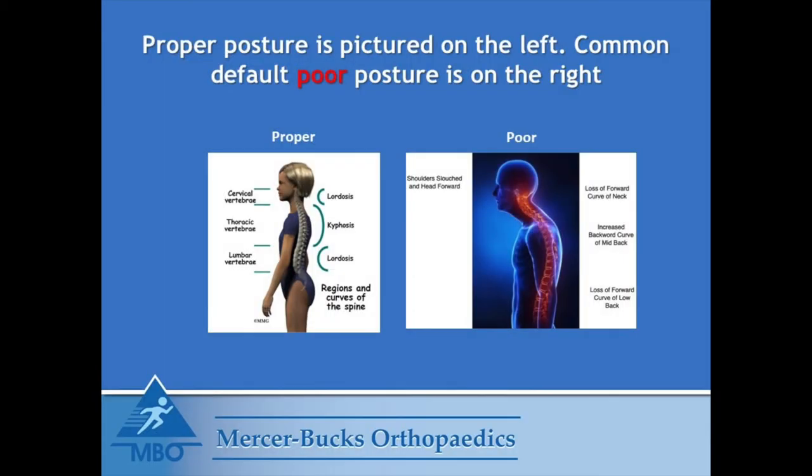Let us now look at your posture. Proper posture is pictured on the left. Our spine is a series of alternating C curves — the neck and the low back are a concavity, while the upper mid back is a convexity. Maintaining these curves in normal alignment is healthy.